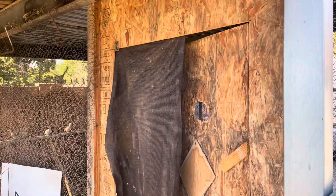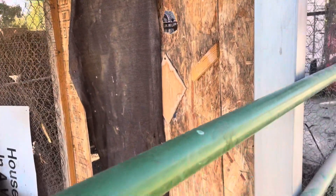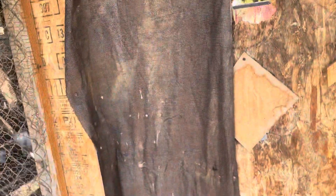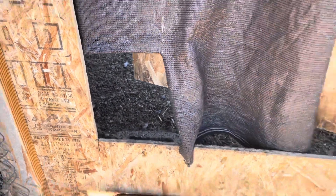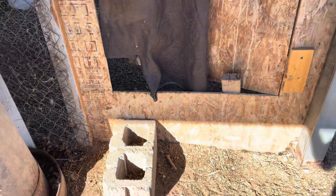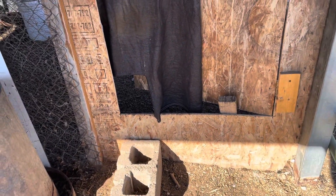I have my chicken cage, and here's a door the chickens go in and out of. I put this cloth over it, and here at the bottom I just cut a little teeny hole. See that little teeny hole? That little teeny hole is the only way in.